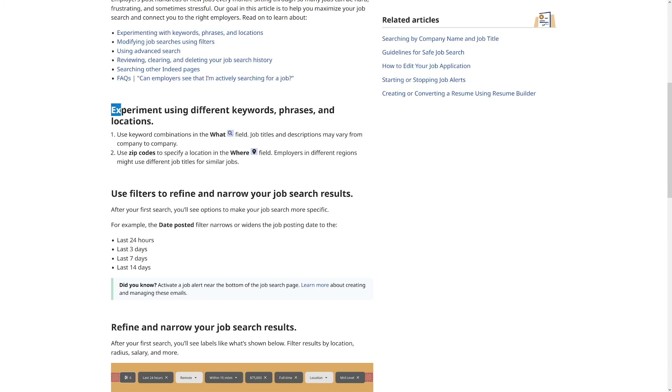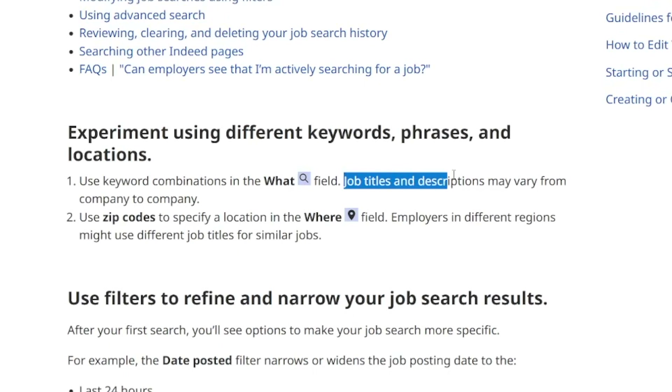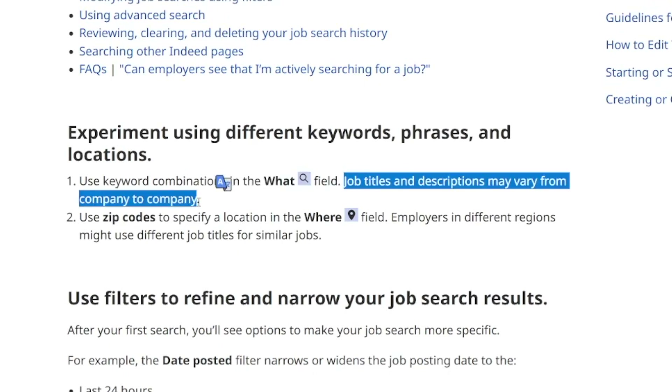You need to find those remote jobs. You have to experiment using different keyword phrases and locations. You can use keyword combinations in the 'what' field — that's where you enter job titles, company names, and such — because job titles and descriptions may vary from company to company. Test different titles and you'll eventually find what you're looking for.